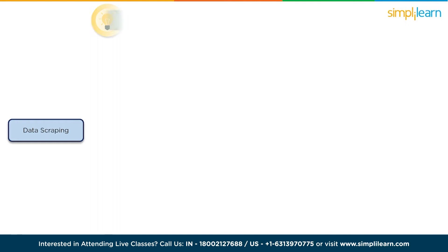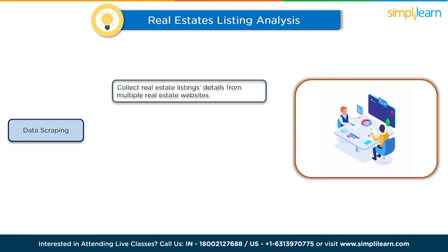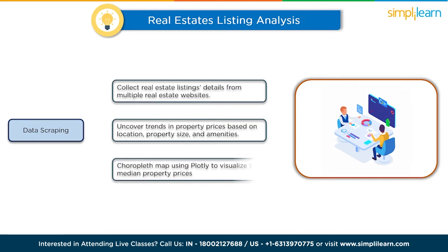The third project is a real estate listing analysis. Develop a data scraping tool to collect real estate listing details such as property prices, locations, and features from multiple real estate websites. By analyzing this data, you can uncover trends in property prices based on location, property size, and amenities. Create a choropleth map using Plotly to visualize the median property price ranges in different neighborhoods, offering valuable insights to potential buyers and sellers.